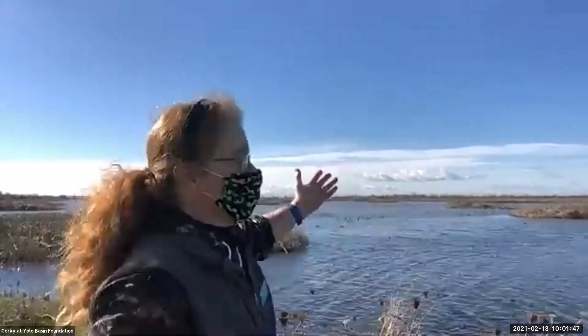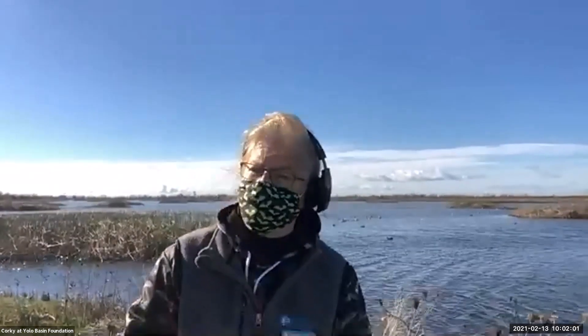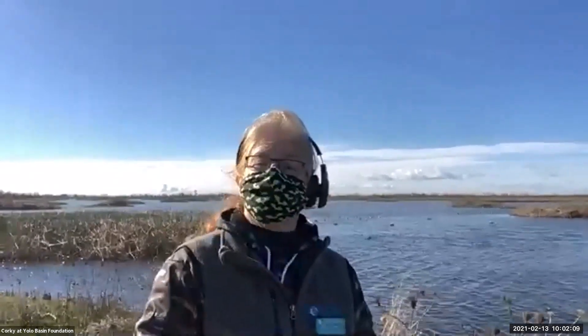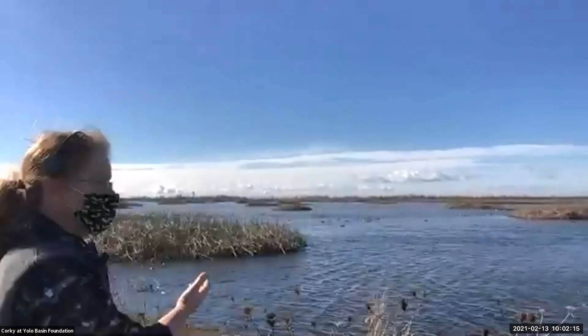Good morning and welcome to the Yolo Bypass Wildlife Area. My name is Corky, and I am with the Yolo Basin Foundation. The Yolo Basin Foundation is the non-profit organization that does all of the education programs for the Yolo Bypass Wildlife Area, and we also do advocacy for the wetlands. Today we're going to be sharing with you about the birds out here. You may see in the pond behind me a variety of ducks.